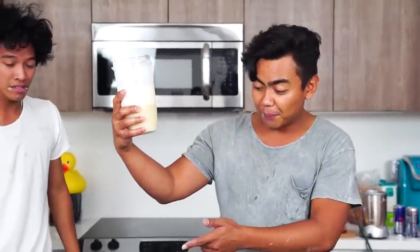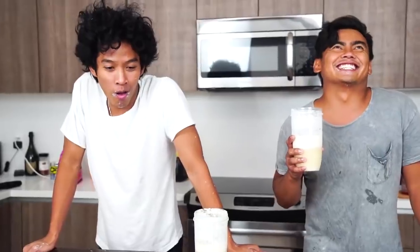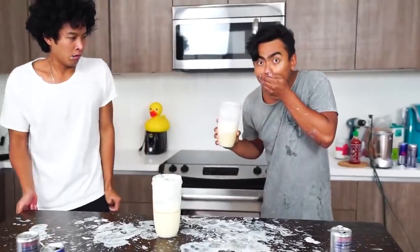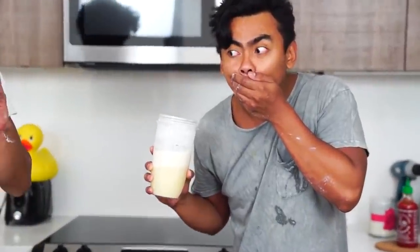I'm halfway done though. Oh, we're both halfway done. Oh my gosh, my stomach hurts now. Mine's dead. This sucks. I hate it. I threw up in my cup. I think I'm done, bro.